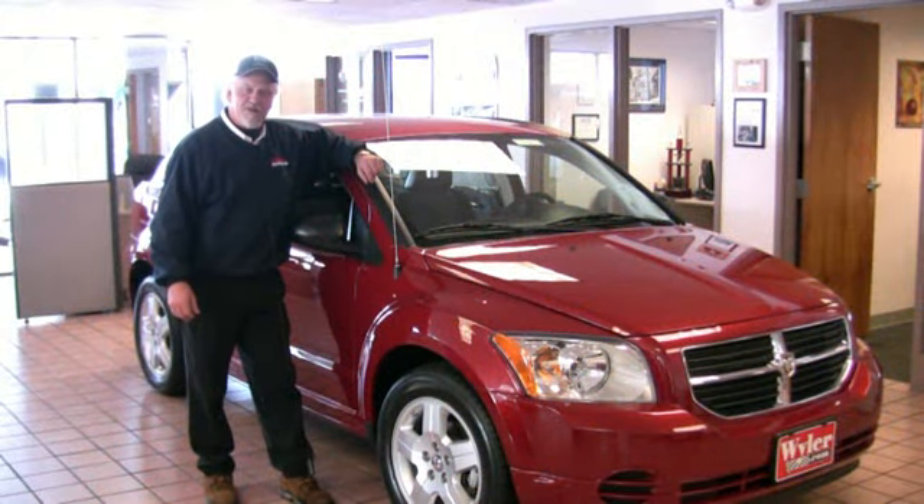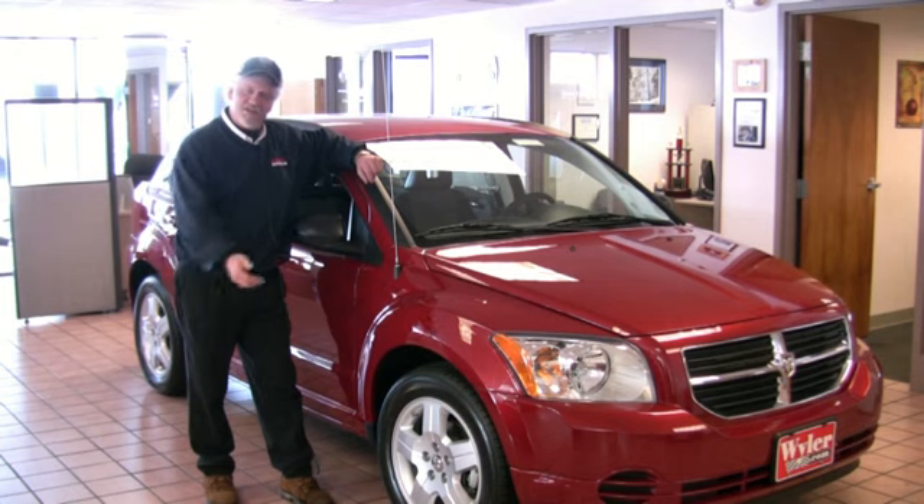Hello, I'm Doug Robbins from Jeff Wilder Auto Mall here in Springfield, Ohio, and this is the all-new 2009 Dodge Caliber. There are a few things on this vehicle that I'd like for you to know.